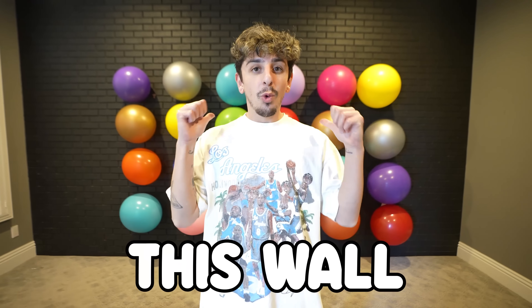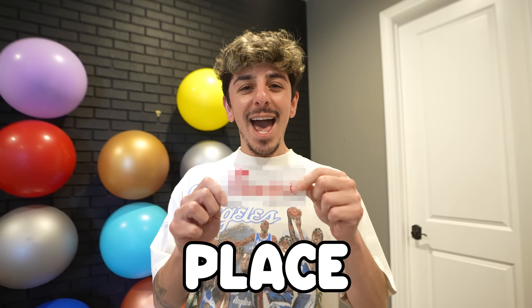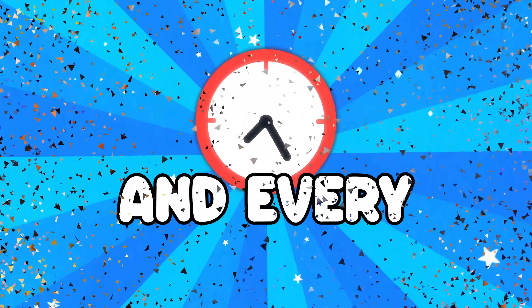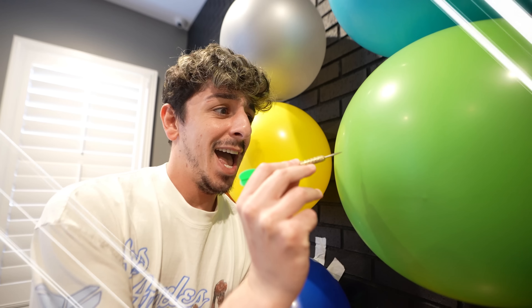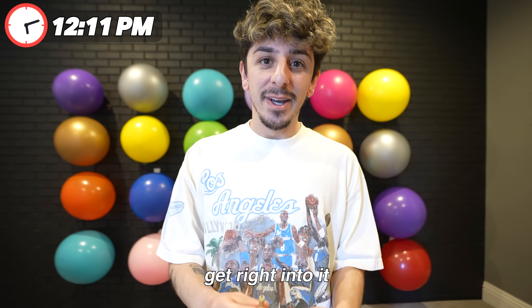Today I'm going to be eating fast food every hour for the entire day. Yeah, this is going to be brutal. This wall is filled with 24 balloons, each containing a fast food place except for one, which will end the entire video. Every hour I'll be popping a balloon to see where I'll eat, and then using this to determine how I order.